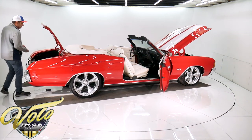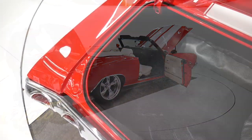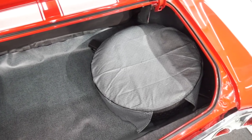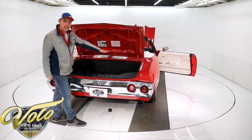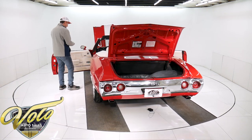It's got disc brakes in front, Turbo 350 automatic. The trunk compartment's clean — convertibles leak under these mats and they rust out, but the trunk floor looks rock solid. It's painted nice, it's got new stickers, new weather strip, new mat. It has a jack and spare assembly with a tire cover. It's a white convertible top, power top, and it's in real nice shape.